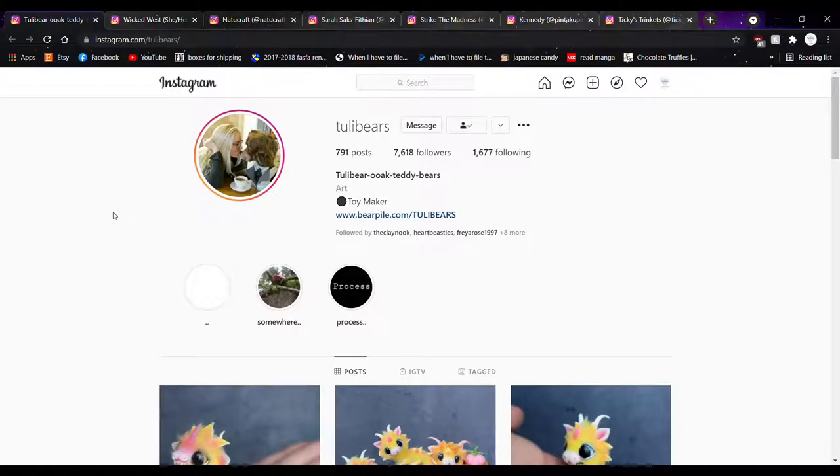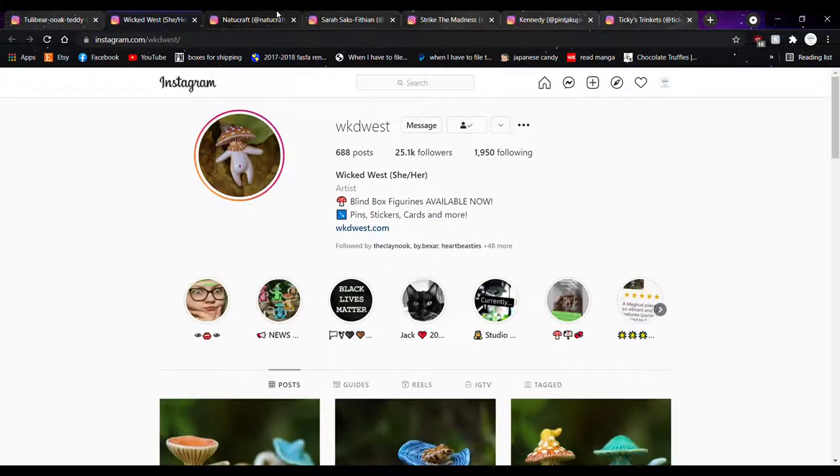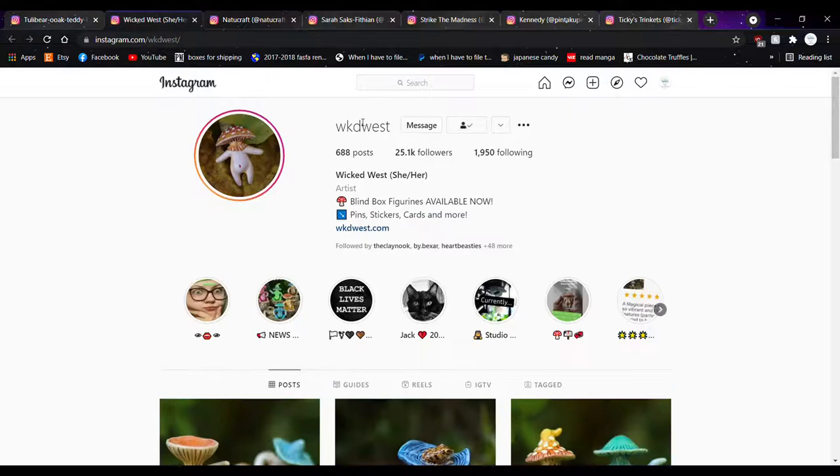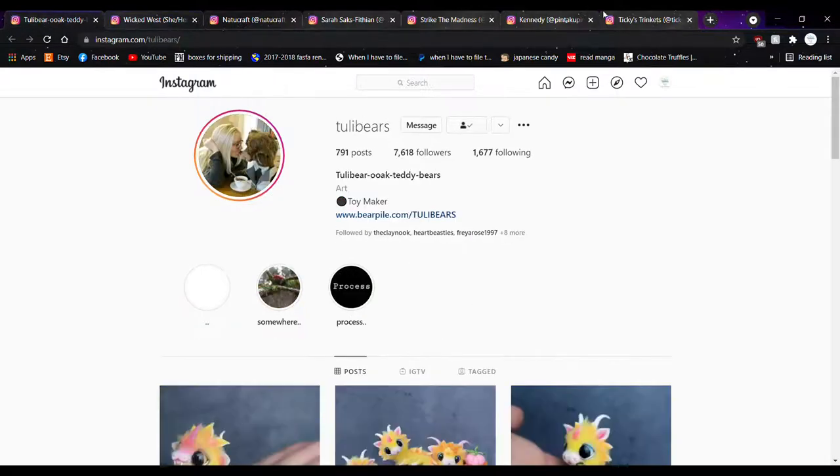Hello my bunnies, it's Tiki Strinkets here, and today I have for y'all another monthly artist feature video where I will be highlighting and showing off six different accounts that I have found on Instagram or through other social medias. Pretty much most of it is always Instagram — it's where I do a lot of my window shopping. I apologize in advance because I am going to butcher every single name on this list. Okay, let's get started.